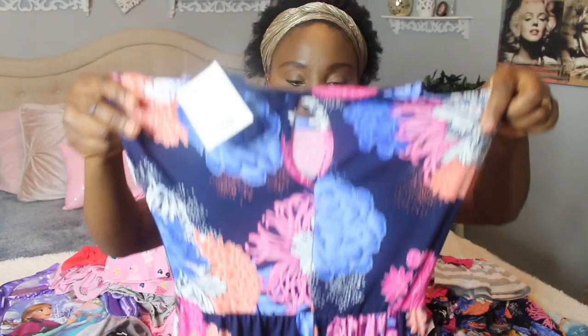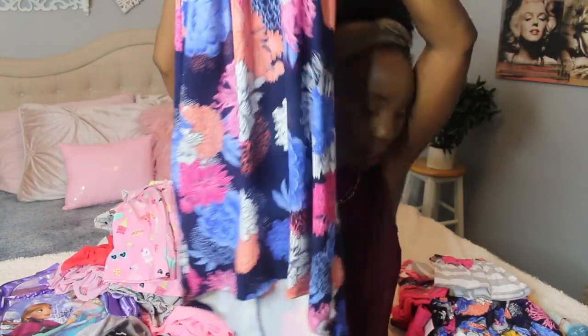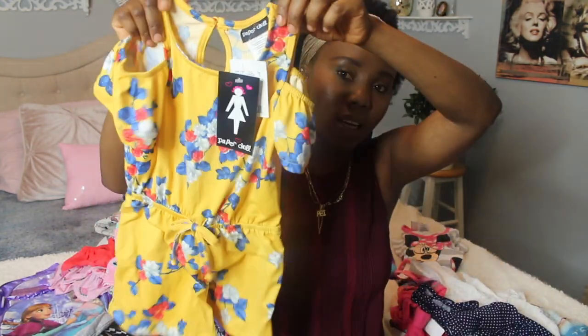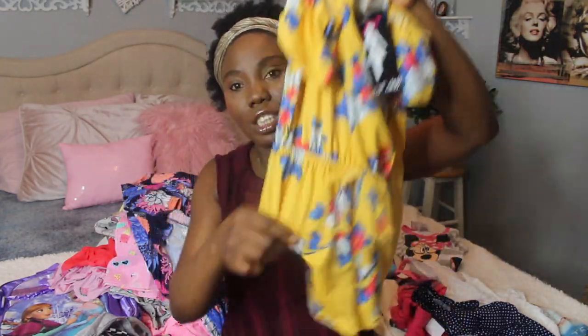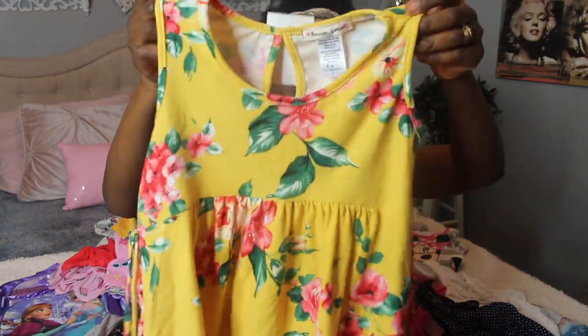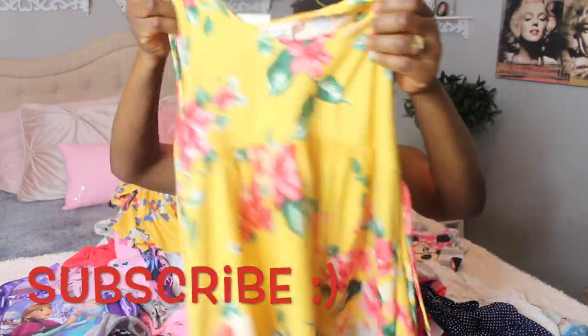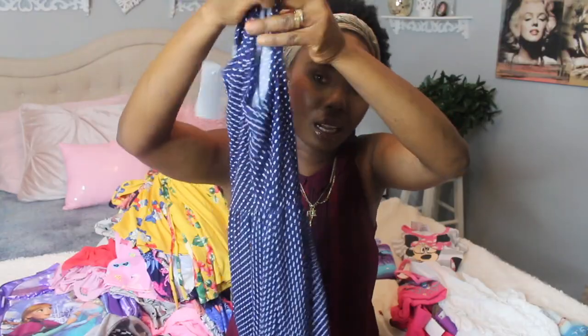Moving on to Marshall's — it's more pricey than H&M. I got them this beautiful dress with a cut on the bottom and a cut-out at the back. Malika also has the same one, and this was $14.99 from Marshall's. I also picked out this yellow and blue flower jumpsuit for Malika for $12.99, and for Lila I chose this short dress with a rope on the side — also $12.99.